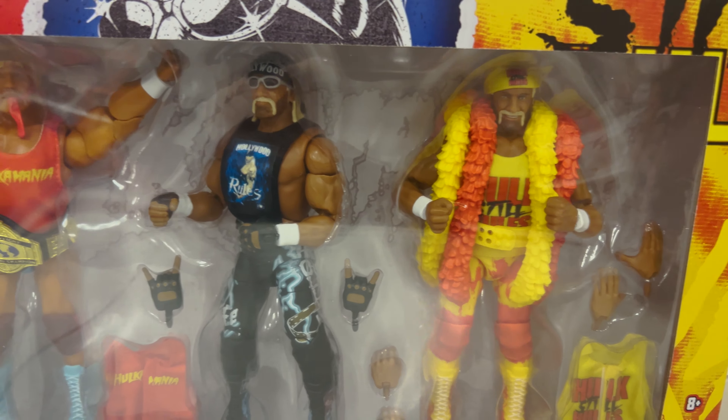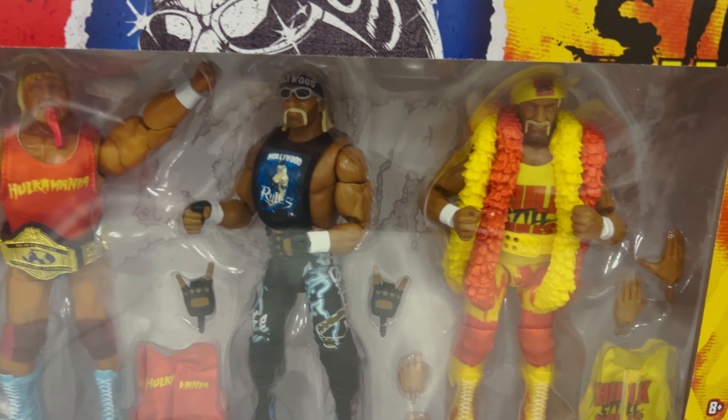Hey all, welcome back to Chill with Sabby — I hope everyone is doing well! Today I went to Target and saw some WWE Elite Collection action figures. These are great gifts for WWE fans. I found this Hulk Hogan collector edition, and it looks really cool.